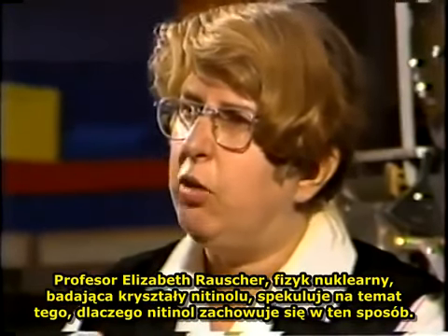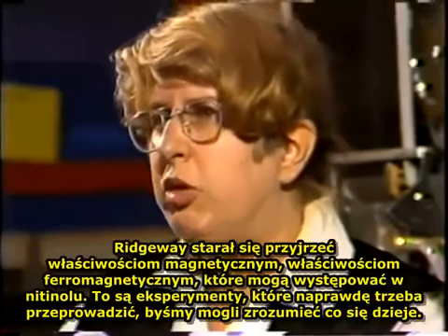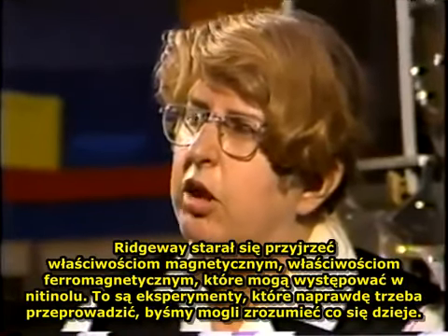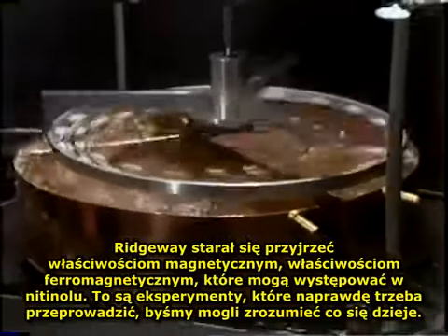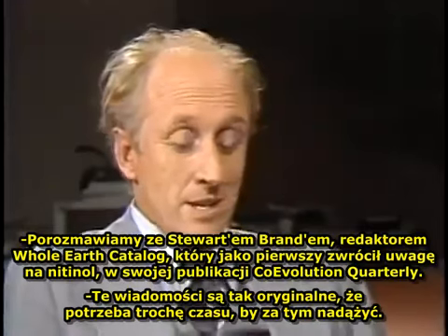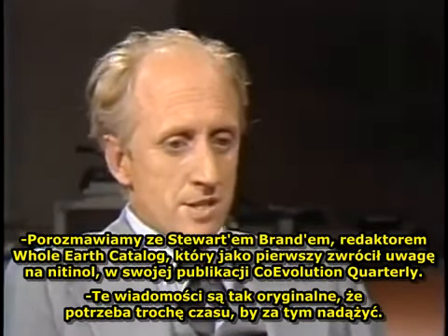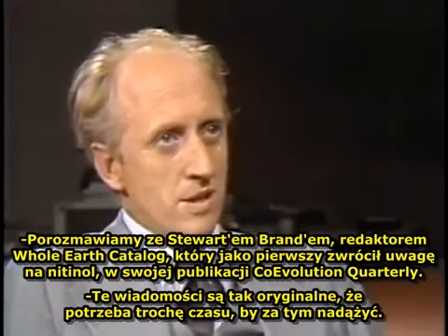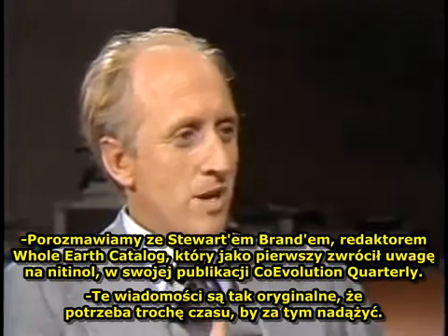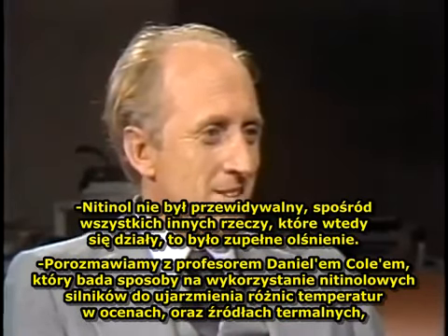Professor Elizabeth Rauscher, a nuclear physicist studying the crystals of nitinol, speculates on why nitinol behaves the way it does. Ridgeway's been trying to look at some of the magnetic and ferromagnetic properties that might occur in nitinol — experiments that really need to be done to give us some clues as to what's going on. We'll talk with Stuart Brand, editor of the Whole Earth Catalog, who first drew attention to nitinol in his publication Co-Evolution Quarterly. This is a real case of news being so original that the social mindset is taking a while to catch up. Nitinol was not predictable from anything else going on at the time. It really was a complete flash.